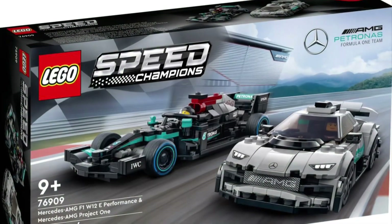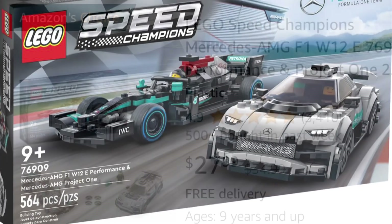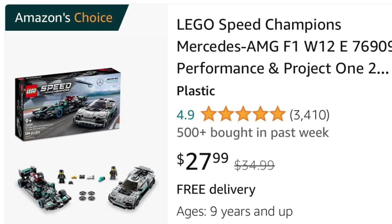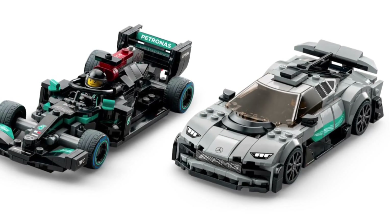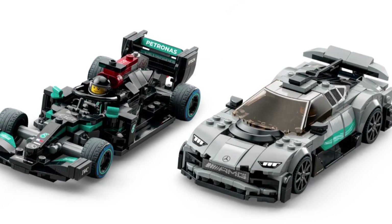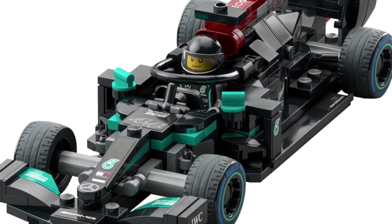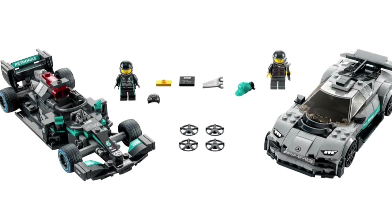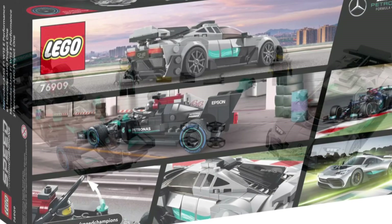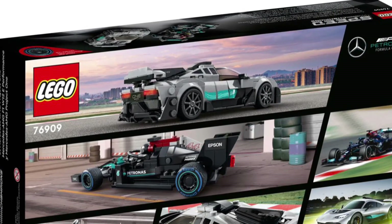Number three is a Speed Champions set, and probably one of my favorite Speed Champions sets on the market — it's a two-pack. This is the Mercedes AMG F1 W12 E-Performance and the Mercedes AMG Project One. This set retails for $35 and is on sale 20% off at $28 on Amazon. It comes with 564 pieces for $35 even at retail price. I love the Formula One car — it's about time LEGO did some Speed Champions in the Formula One range, and I hope they make more of these.